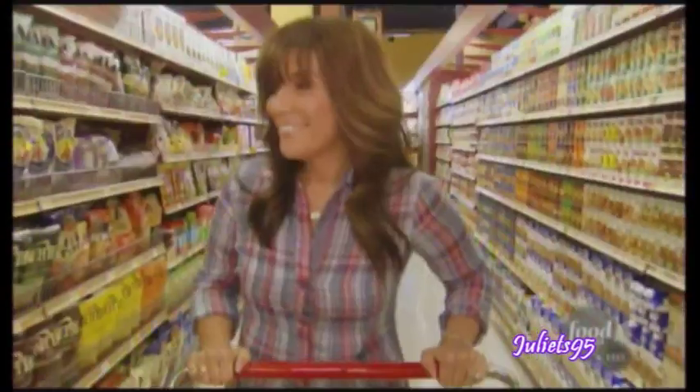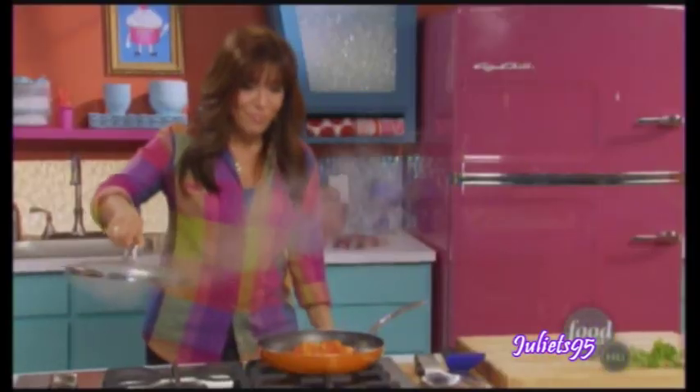Then I am racing over to the market for my favorite fast finds. I'm Lisa Lillian, better known as Hungry Girl, keeping it guilt-free and delicious.